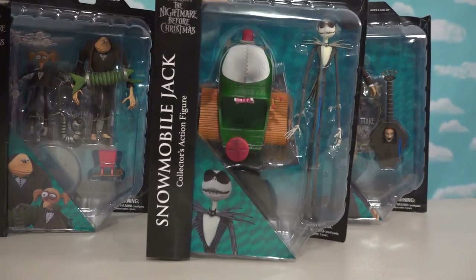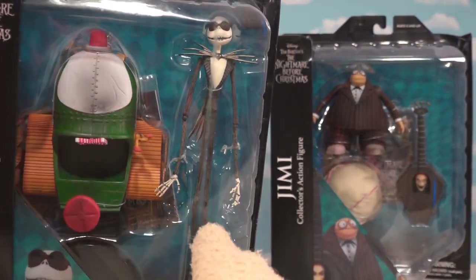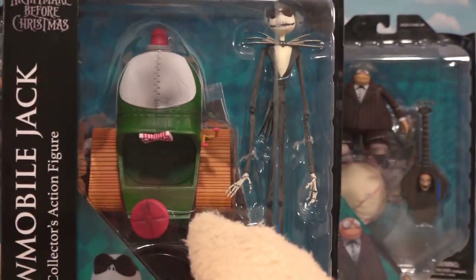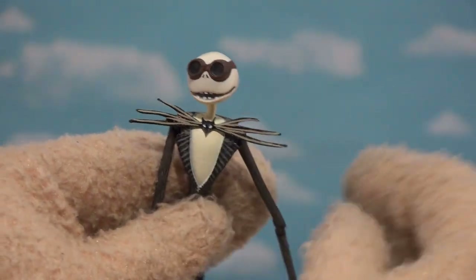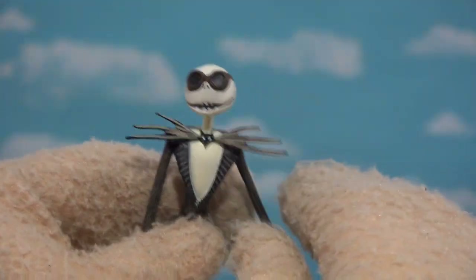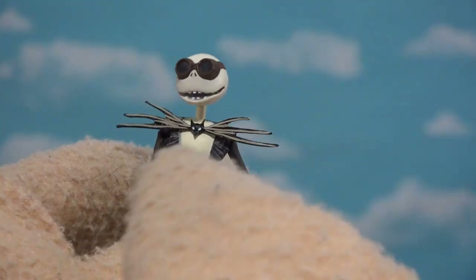First, let's check out Wave 9, and first up is a new variant of Jack Skellington - the snow form. So let's open up this box and get out our new figure of Jack Skellington. Out of the box - look at that figure of Jack! As you'd come to expect with Diamond Select Toys, the detail on this guy is amazing. I just love the goggles on his head.